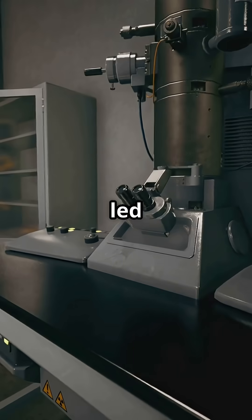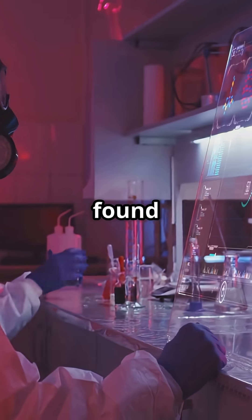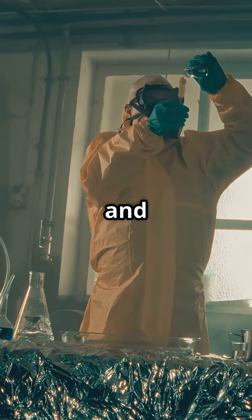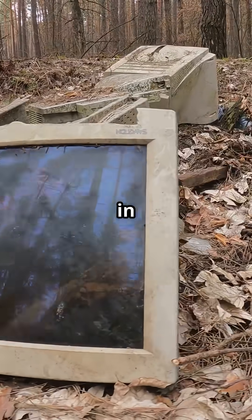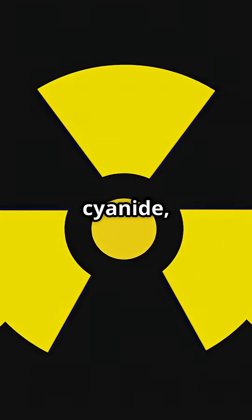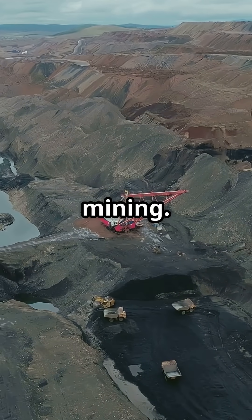Now, scientists led by Professor Justin M. Chalker from Flinders University have found a new way to recover gold from e-waste safely, cleanly, and affordably. Published in Nature Sustainability, their method avoids mercury and cyanide, two toxic chemicals used in traditional gold mining.